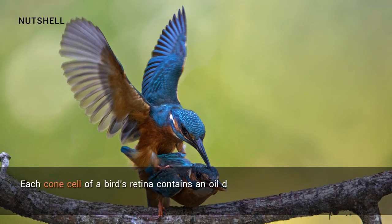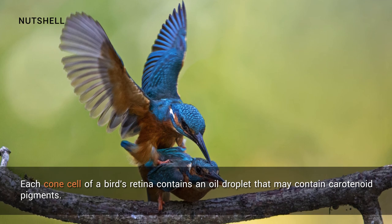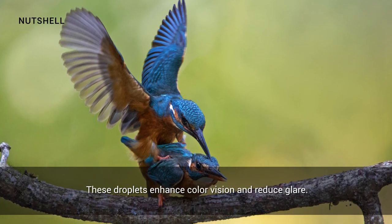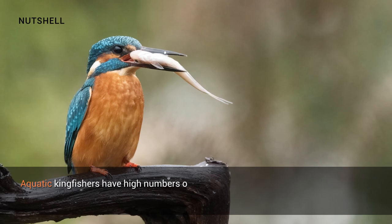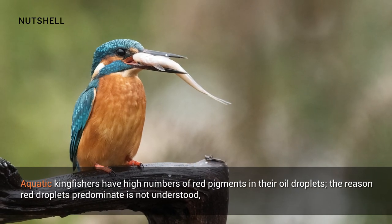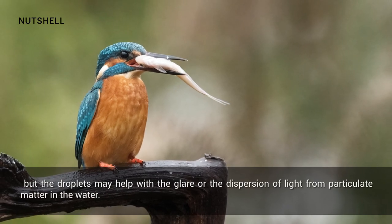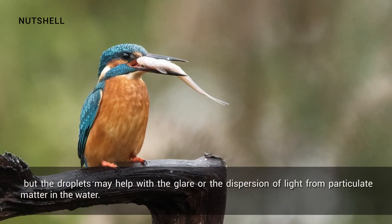Each cone cell of a bird's retina contains an oil droplet that may contain carotenoid pigments. These droplets enhance color vision and reduce glare. Aquatic kingfishers have high numbers of red pigments in their oil droplets. The reason red droplets predominate is not understood, but the droplets may help with the glare or the dispersion of light from particulate matter in the water.